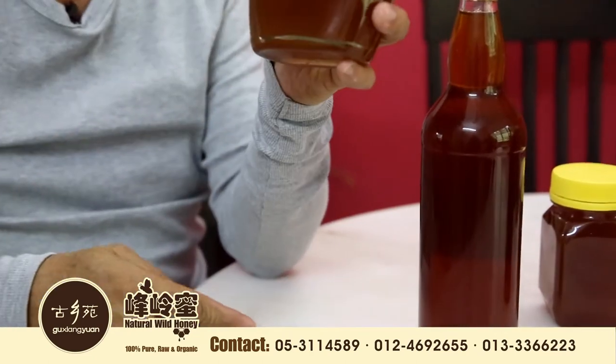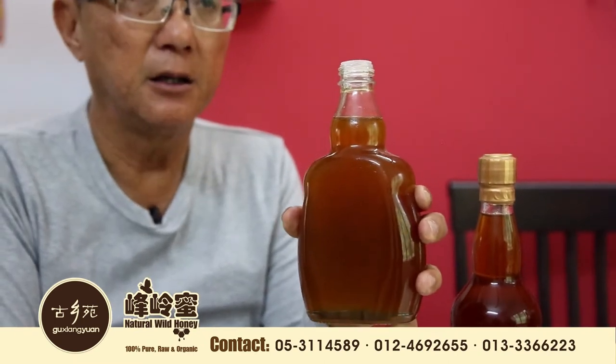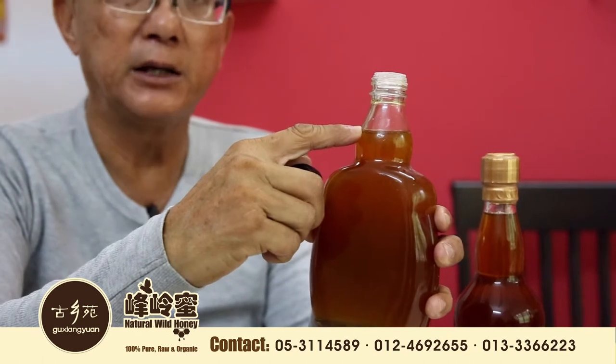When you open the cap, make sure you have another smaller cap to cover it. This will prevent ants from going inside, because honey has a strong aroma that attracts ants. The ants will go inside and get drowned and die. So when you use the honey, make sure you close the cap properly so that ants won't get inside. It must not be under strong sunlight or strong heat — not advisable.